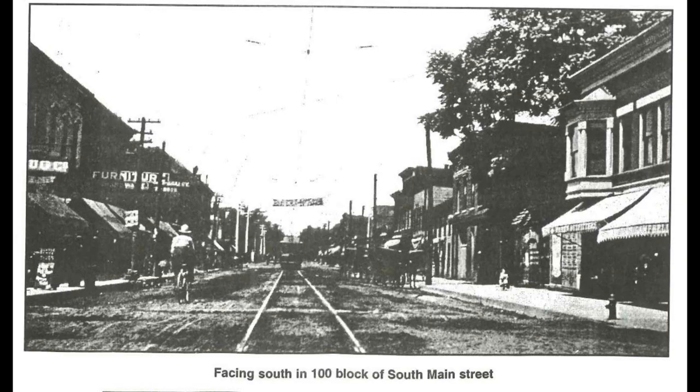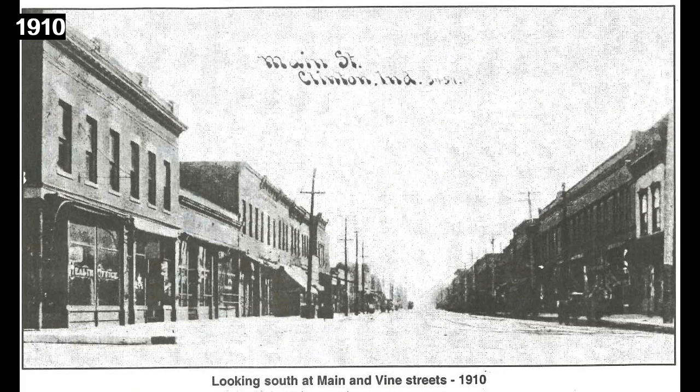The first image says facing south in the 100 block of South Main Street. It does not list a year. Then we have looking south at Main and Vine Street in 1910.